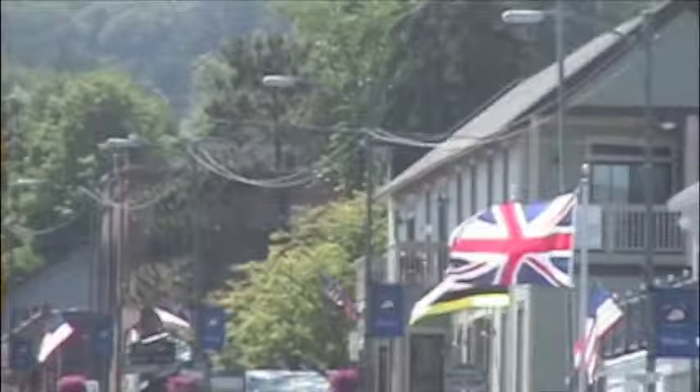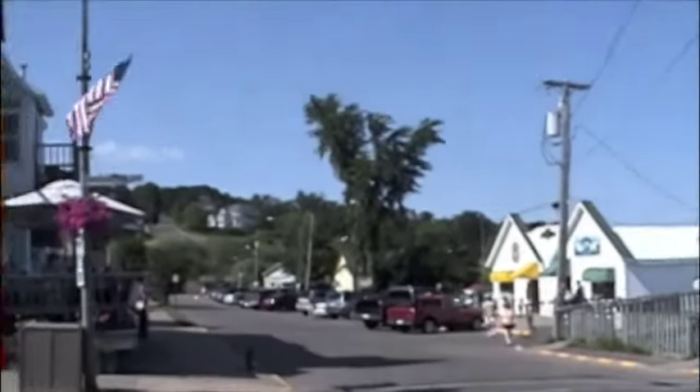Enjoy fresh air, the sounds of seagulls, water, and relaxation. The tranquility of nature and the genuine small town feel is what Bayfield is all about.